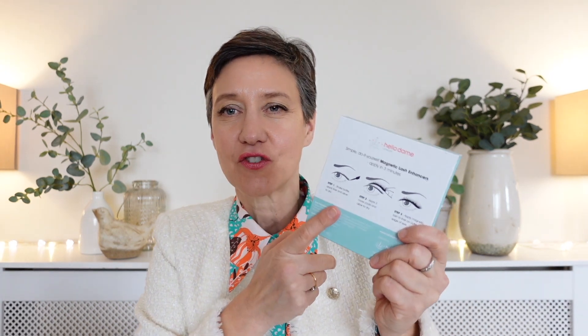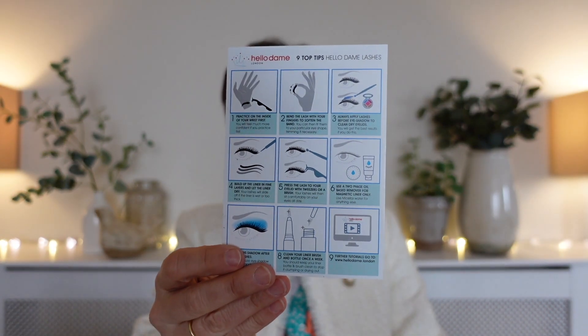The fourth thing to look out for is guidance and tutorials. I think it's imperative that a brand helps you on your lash journey. At Hello Dame London we have instructions on the back of the package, and every order comes with an infographic showing you exactly what you need to do. You can also find tons of tutorials on YouTube and on the site to help you make the right purchasing decision, because there's nothing more frustrating than buying a product, getting excited, and then finding it doesn't work or you've bought the wrong set.